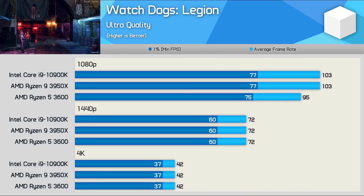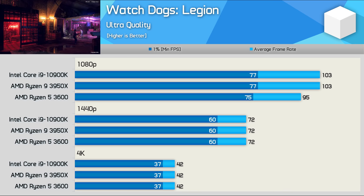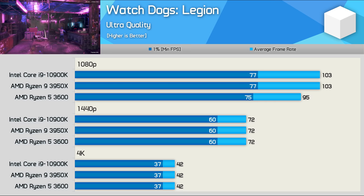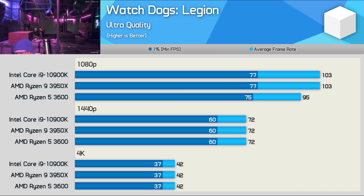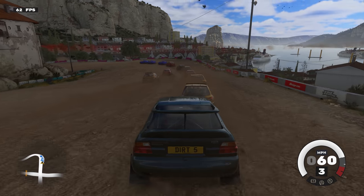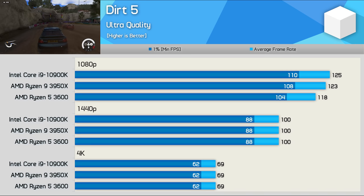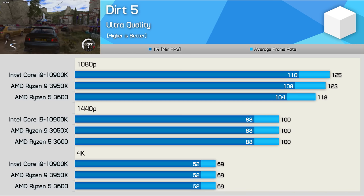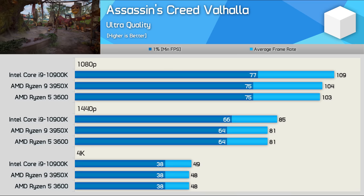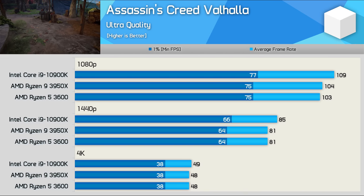Watch Dogs Legion isn't a particularly CPU-intensive game, so the Ryzen 5 3600 isn't a great deal slower than the 3950X and 10900K at 1080p — just an 8% deficit. At 1440p the Ryzen 5 is able to get the most out of the RX 6800, and the same applies at 4K. Dirt 5 also won't stress the processor: the 3600 was just 6% slower than the 10900K at 1080p and matched it at 1440p and 4K. Assassin's Creed Valhalla similarly matched the 3950X at all three resolutions, trailing the 10900K by only 6% at 1080p.